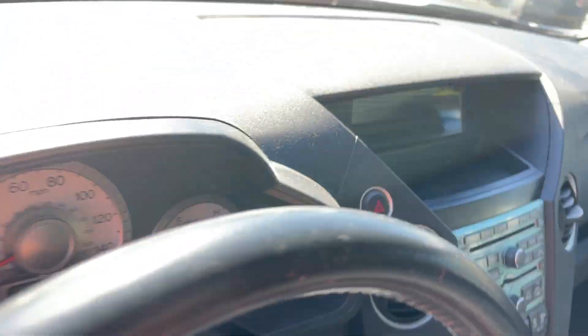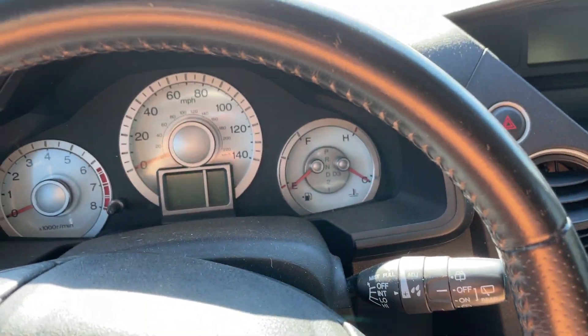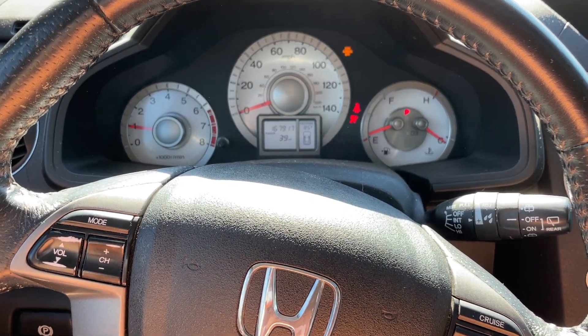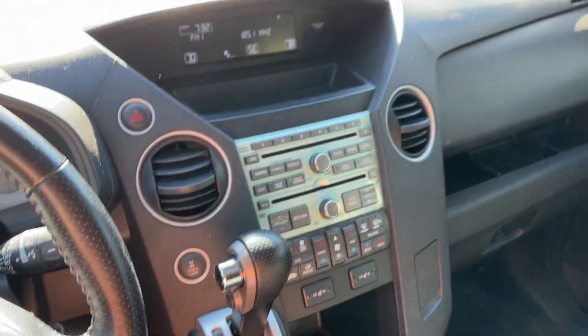Jump up front. This is a one-owner vehicle. Been through our service, no issues. 167,000 on the miles — just getting started.